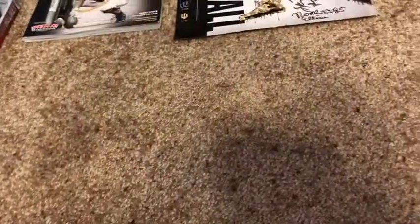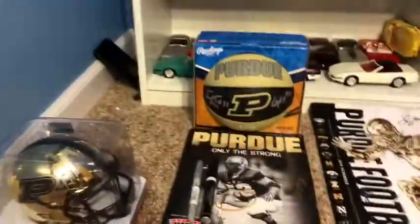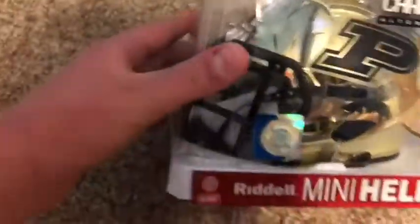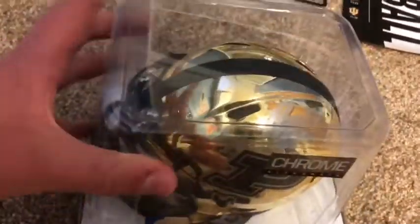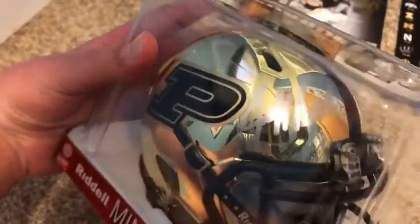Now let's get into the stuff I actually got at the game. This is a Purdue chrome mini helmet, and we got it signed by Rondell Moore — he signed it 'Rondell Moore 4' — and we got it signed by Coach Jeff Brom, who actually remembered me from last time I met him at the Purdue tailgate. So we got it signed by Jeff Brom on that side of the helmet, which was pretty cool that he remembered me.